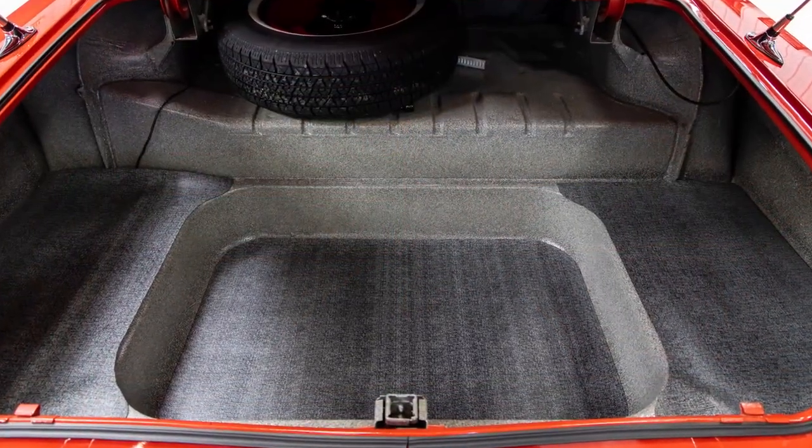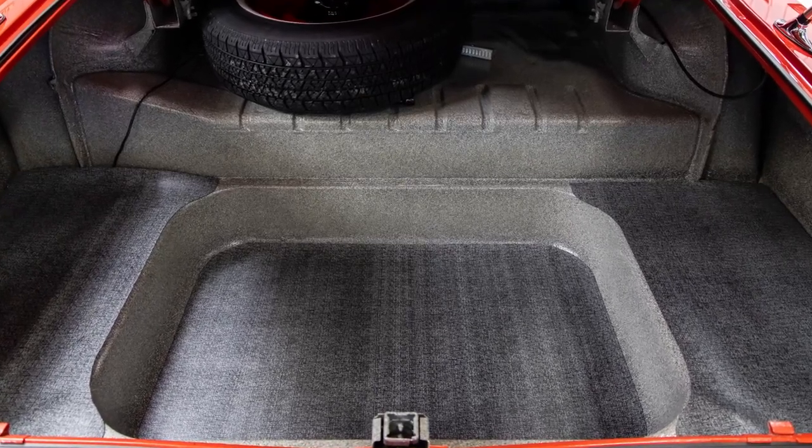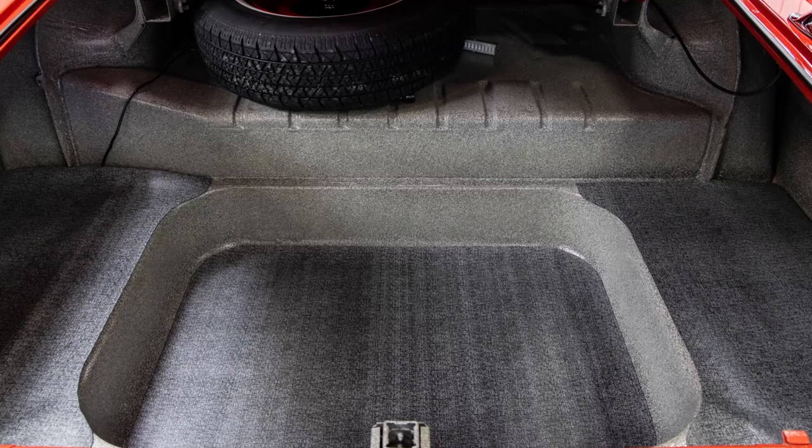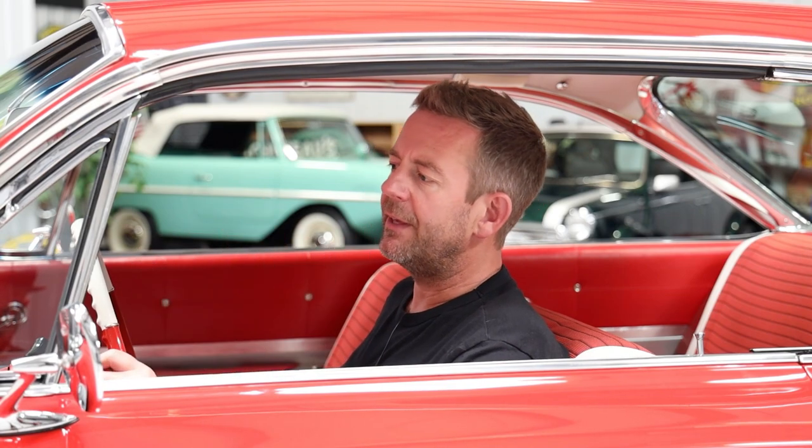Looking at the trunk compartment, they did a beautiful job. Everything was nicely restored — it was painted in the correct splatter trunk paint, which is a kind of gray, and outfitted with factory-style trunk mats. It has a full-size spare matching tire and wheel, and all your tools back there. They did a really nice job with the trunk compartment. This is a show-quality vehicle which has been done really from top to bottom.